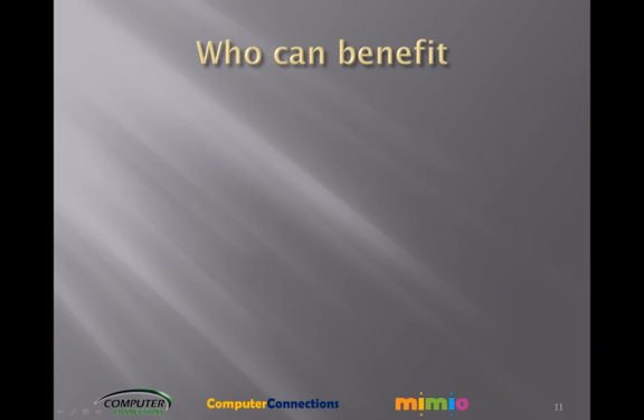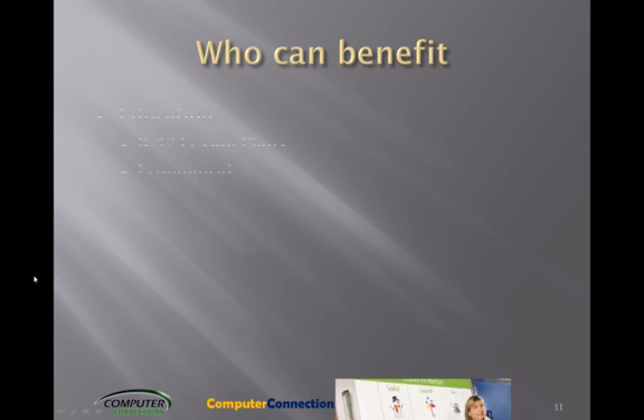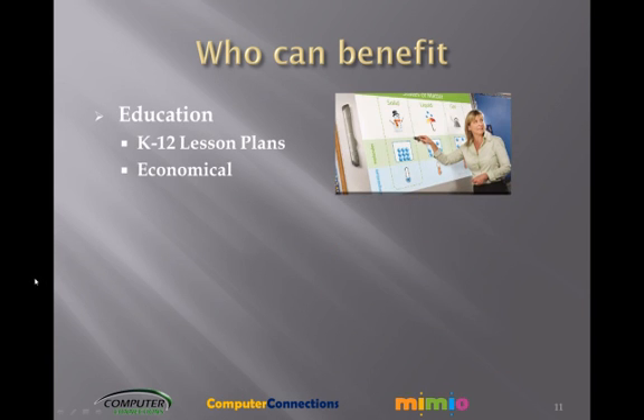Who can benefit? Educators — K-12 lesson plans are readily available. Just sign up, sign in, and communicate with teachers all over the world. Economical product: instead of providing one classroom per budget period, you can equip multiple rooms quickly with the same allocated money.